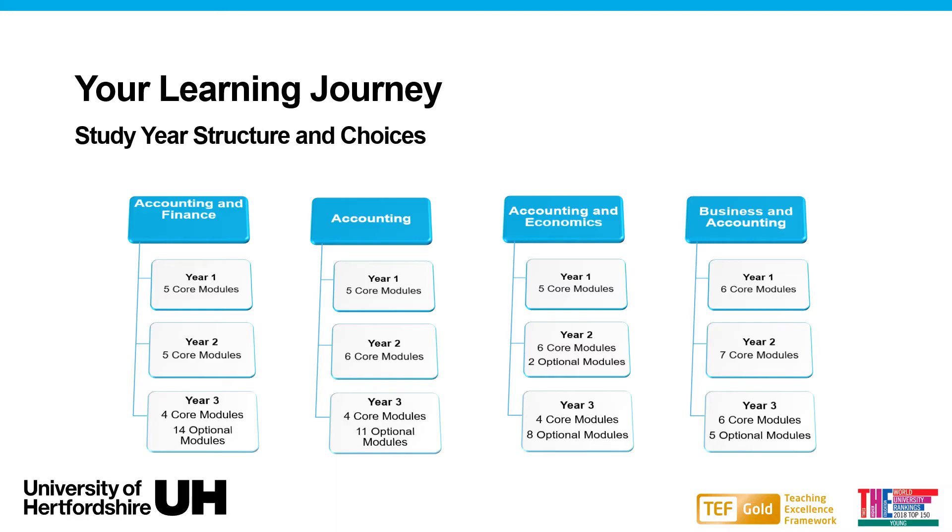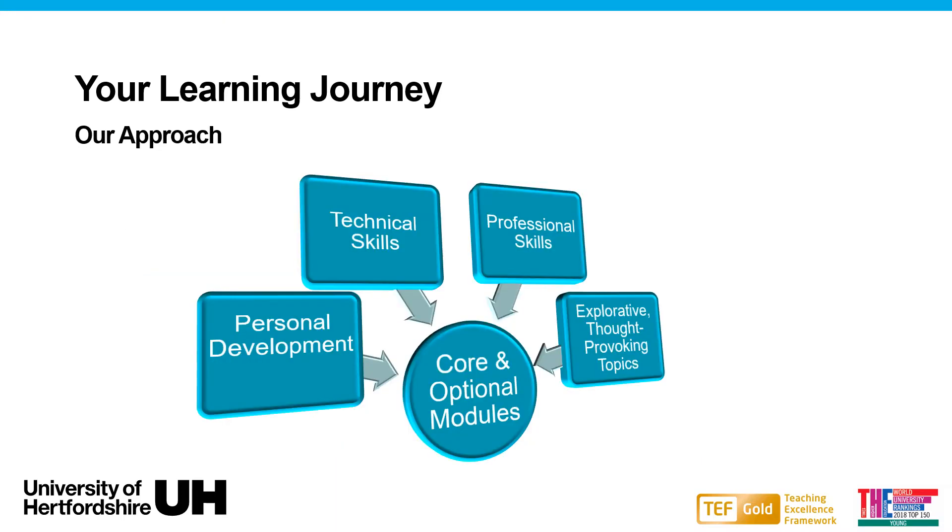One example on our program is Emerging Issues in Accounting and Finance, where students research and debate topics that are challenging and changing the accounting world today. In summary, our focus is on providing an equal and balanced combination of enhancing students' personal development, technical and professional skills, and giving students the chance to explore and challenge.